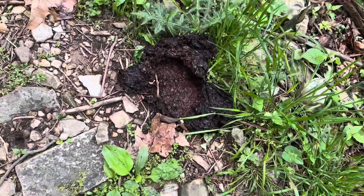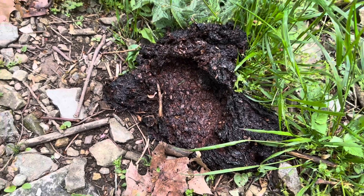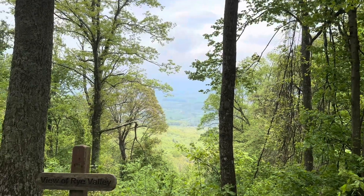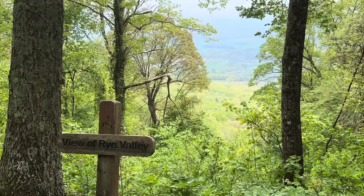I do believe there is evidence of a bear in these woods. I am looking at Rye Valley. The sign here tells me so. View of Rye Valley.